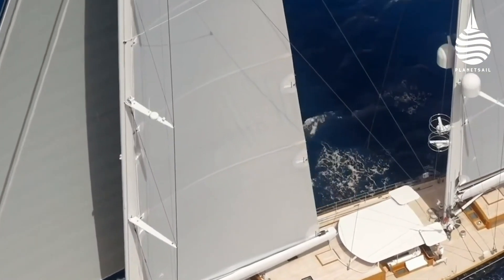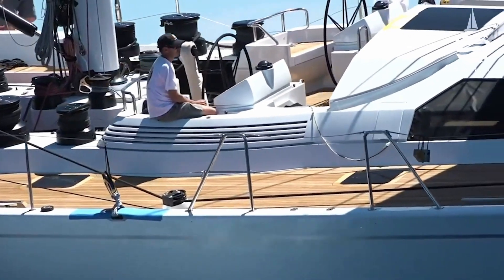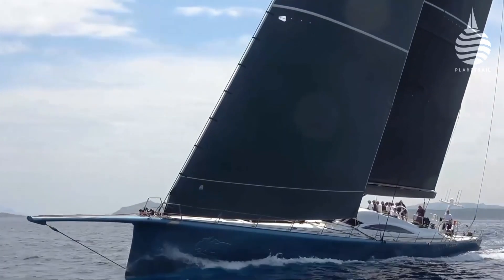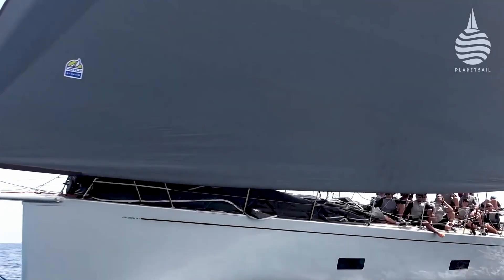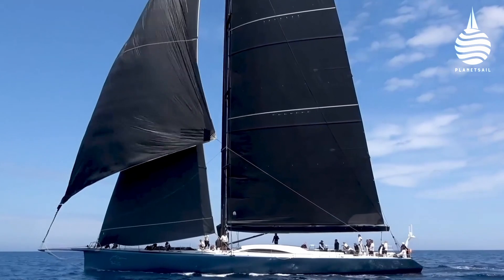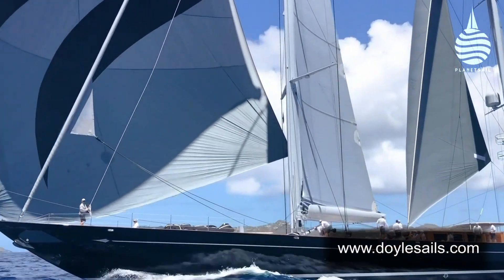Big weight savings in the sail plan can trigger a virtuous circle for designers. As weight is saved, loads are reduced, which in turn can save more weight throughout the hull and deck structure, until a new equilibrium is achieved where the result is often greater performance and a better overall motion. And that is as applicable in a racer as it is a cruiser, big or small. It's just that the giants of racing often grab the limelight.